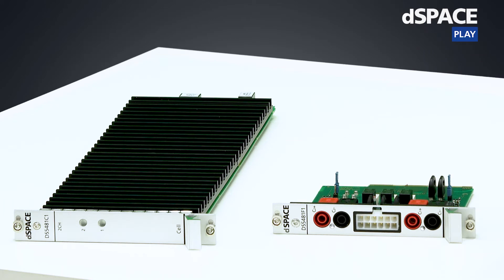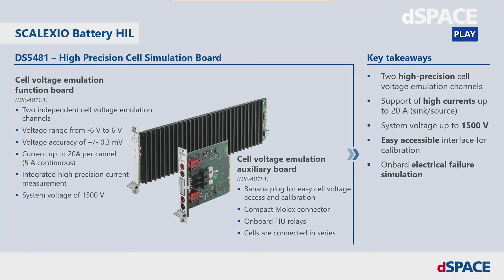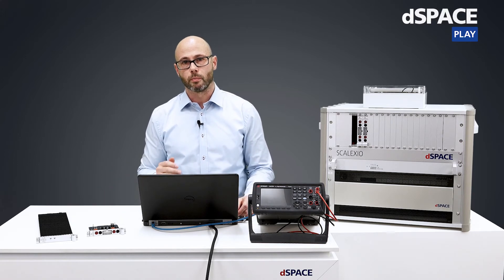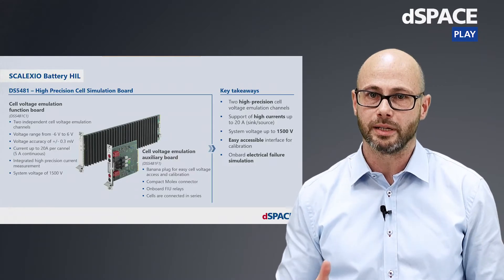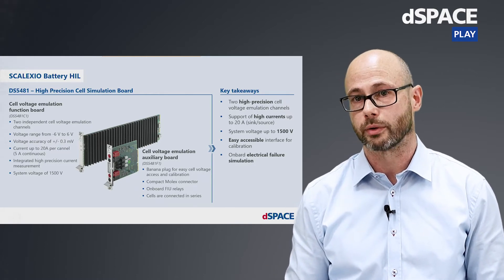To provide the voltage signal including the sense lines to the device under test, we have here the so-called auxiliary board. Besides the Molex connector to connect the device under test to the cell voltage emulation, it provides also banana plugs for easy access of the cell voltages via external measurement devices — for example for calibration. Both boards, the long and short one, will be combined as one board via a mid-plane inside the slot unit. Besides the flexibility of developing customer-specific auxiliary boards, this mechanic also reduces internal wiring effort.